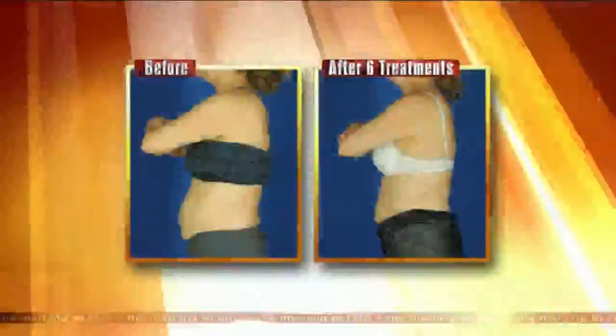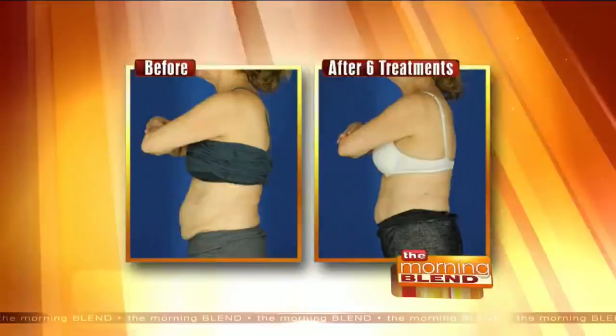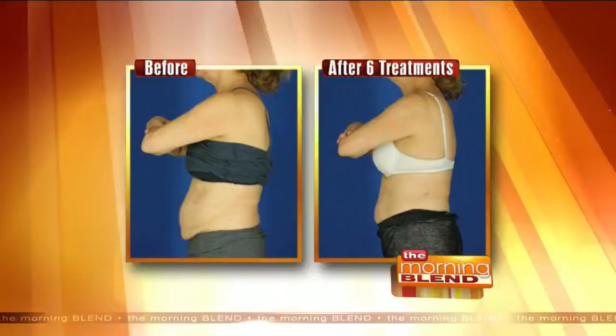Welcome back to the Morning Blend. This is a before and after picture from a procedure called Vanquish. It is a non-invasive body contouring treatment which uses radio frequency to destroy fat cells. We're back now with Amanda Reiswick with Evolve MD Medispa to chat more about the benefits of Vanquish.